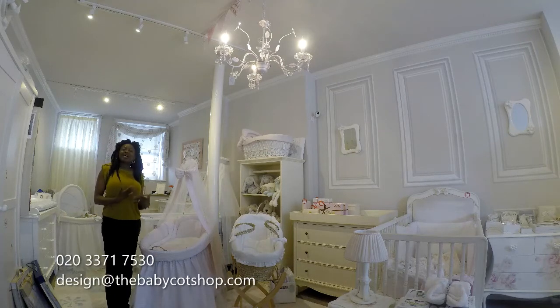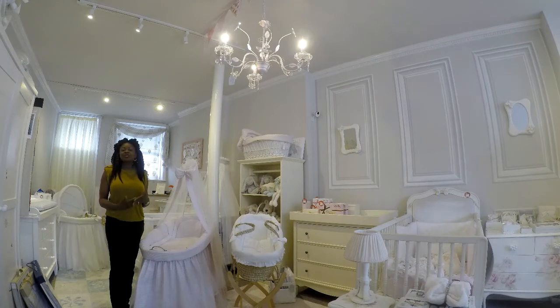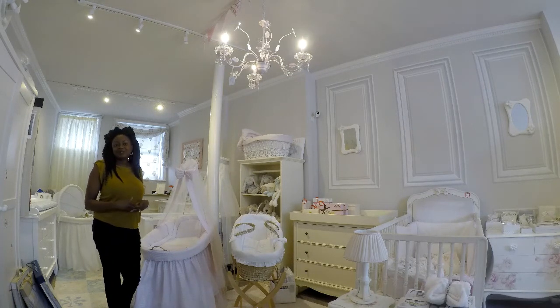If you have any other questions about items for your nursery, give us a call, send us an email, or drop a comment on our Instagram or Facebook page. Thank you.